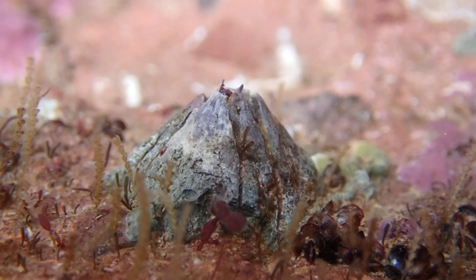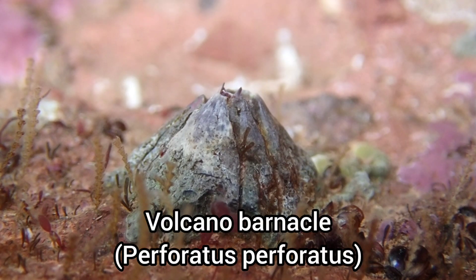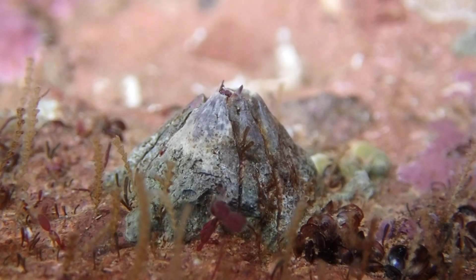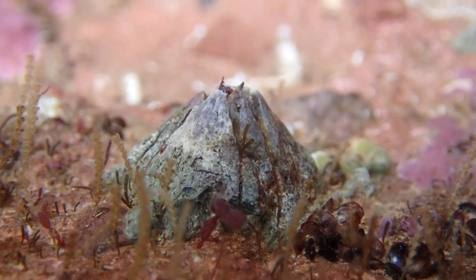Here is some footage I'm extremely happy with. These clips show a volcano barnacle feeding. Barnacles feed through feather-like appendages. As they extend and retract through the opening at the top of the barnacle, they comb the water for microscopic organisms.